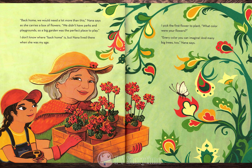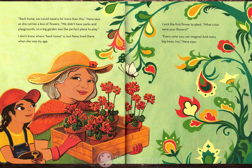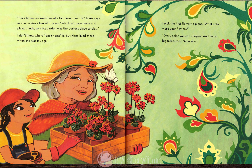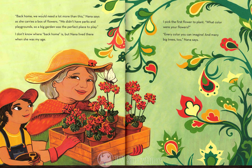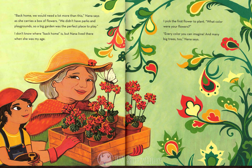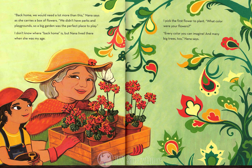Back home, we would need a lot more than this, Nana says, as she carries a box of flowers. We didn't have parks and playgrounds, so a big garden was the perfect place to play. I don't know where back home is, but Nana lived there when she was my age.